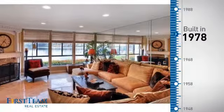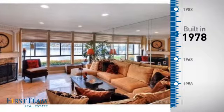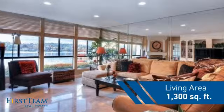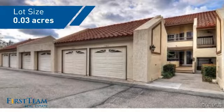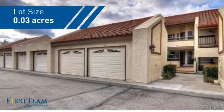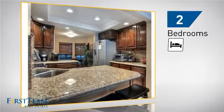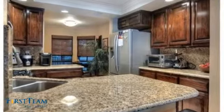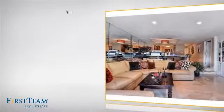This property was built in the late 70s and features over 1,200 square feet of space, giving you a spacious layout to play host or kick back and relax after a long day. Inside, you'll find two bedrooms so you always have a private space to come home to, as well as two bathrooms.